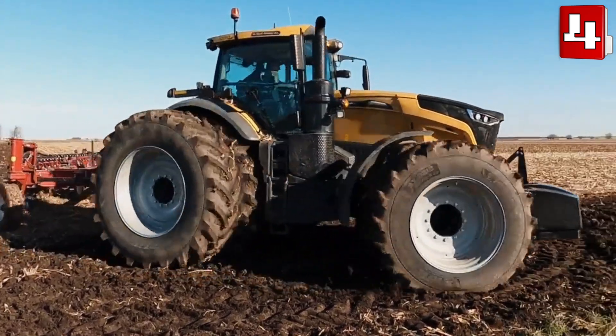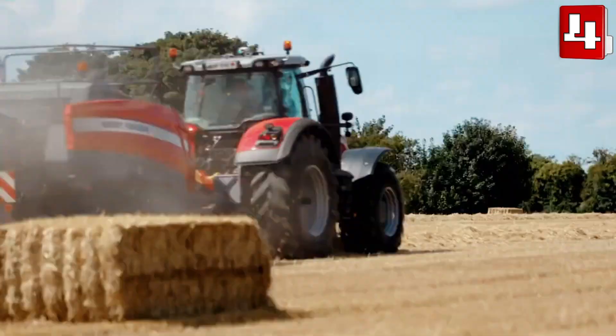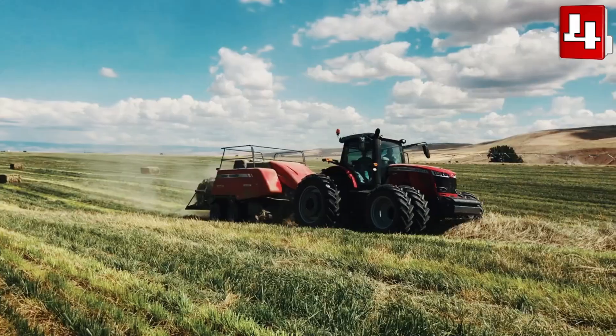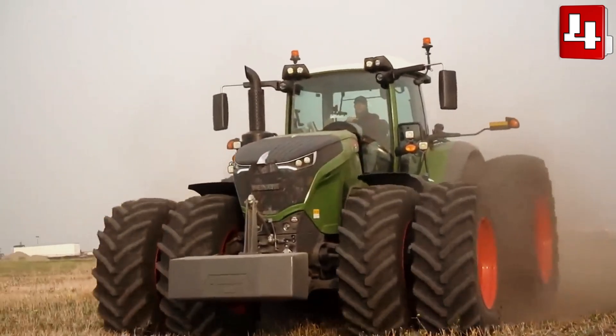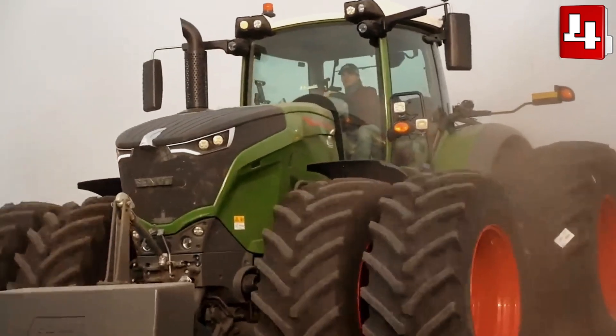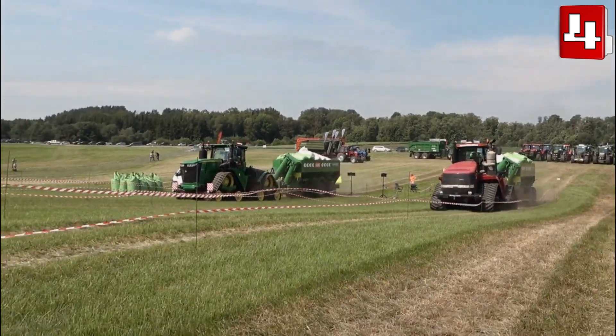Hello everyone. Welcome to the channel Top 4 Files. Huge tractors that weigh more than 20 tons and have more than 600 horsepower, which are used to tow heavy loads in different types of agricultural work. These are the top 4 biggest and most powerful tractors in the world.